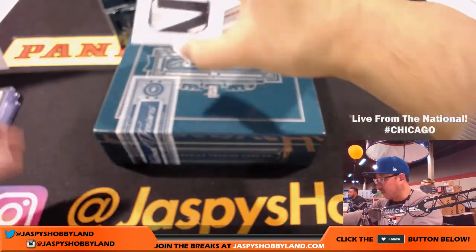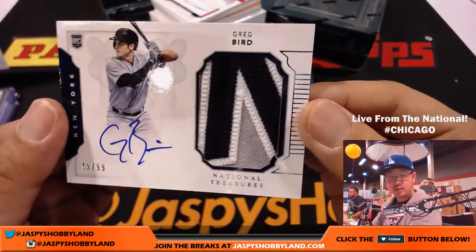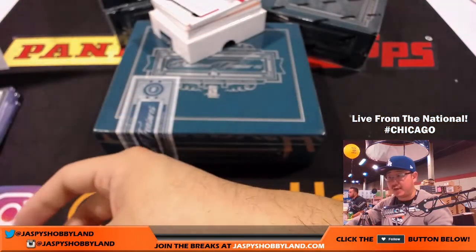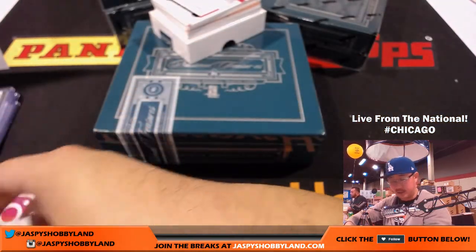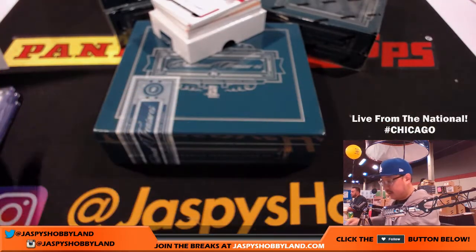Next one is for the Yankees — put a bird on it! 48 out of 99, Greg Bird. Nice on-card auto for the Yanks. John Parker with the Yankees, good start. John's thinking early and often with those Yankees.